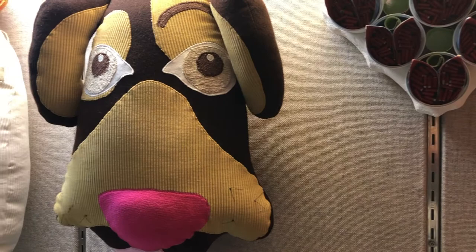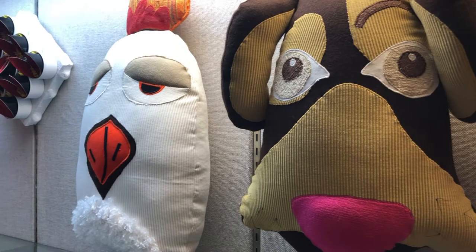We also have an animal theme that we incorporate in a lot of our work. As you can see, you've got some of the pillows here that I make out of old upholstery fabric. These are animal-inspired — a dog and a chicken.